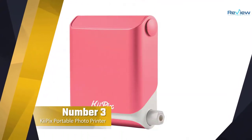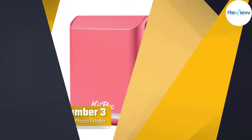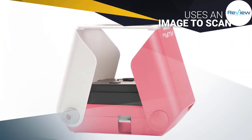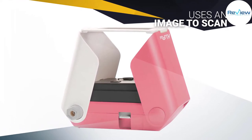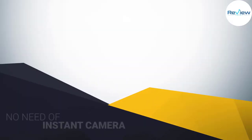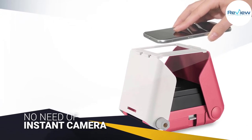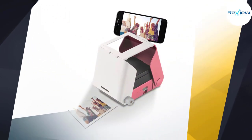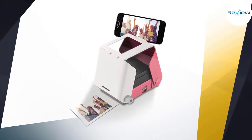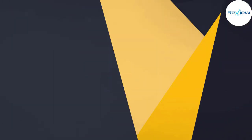Number three: the Key Pics portable photo printer. This Key Pics portable photo printer does not use a battery, nor does it require downloading an app to function. This printer uses an image on your smartphone to scan and instantly print the content on your screen. There's no need for an accompanying instant camera — just a standard smartphone will do the trick and give you quality prints in minutes. The printer uses Instax film to create excellent wallet-sized photos.